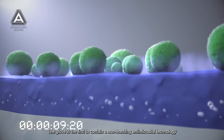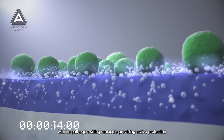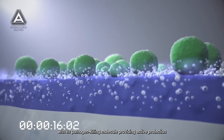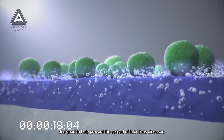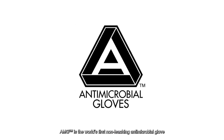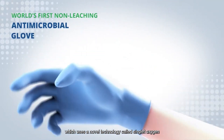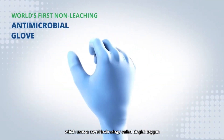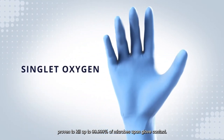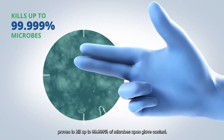The glove is the first to contain a non-leaching antimicrobial technology, with its pathogen-killing molecule providing active protection designed to help prevent the spread of infectious diseases. AMG is the world's first non-leaching antimicrobial glove, which uses a novel technology called singlet oxygen, proven to kill up to 99.999% of microbes upon glove contact.